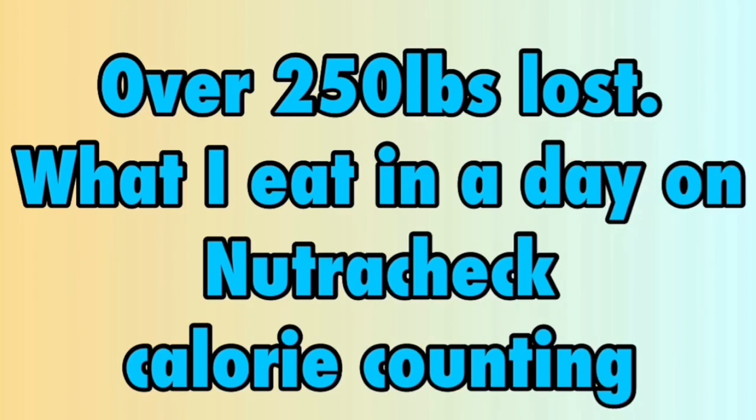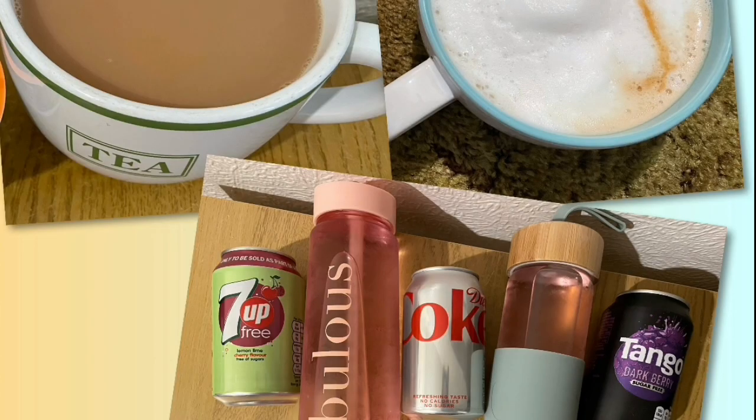Day 5: calorie goal is 1750, with 30 calories allocated for tea, coffee, squash or diet fizzy drinks.